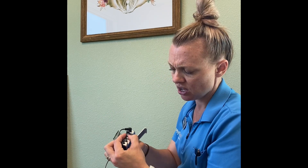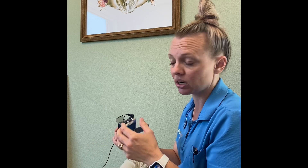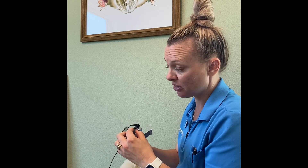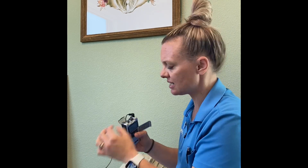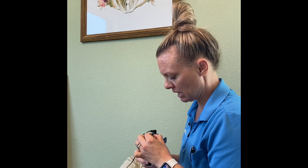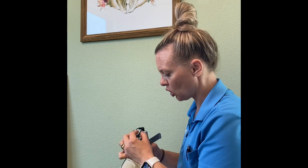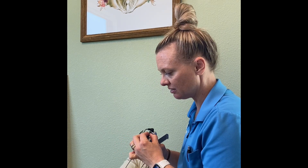Then you just slowly turn this on. Usually it only goes up to zero to eight. Usually people can't feel anything until you get to three, and I don't know anyone who can really handle it higher than four. I'm at three and I can already start to feel it at the inside of my foot. I'm going to crank it up just a little bit — I'm at about three and a little over. I'm going to go up a little bit higher and — there goes my toe. I'm going to show you my toe.